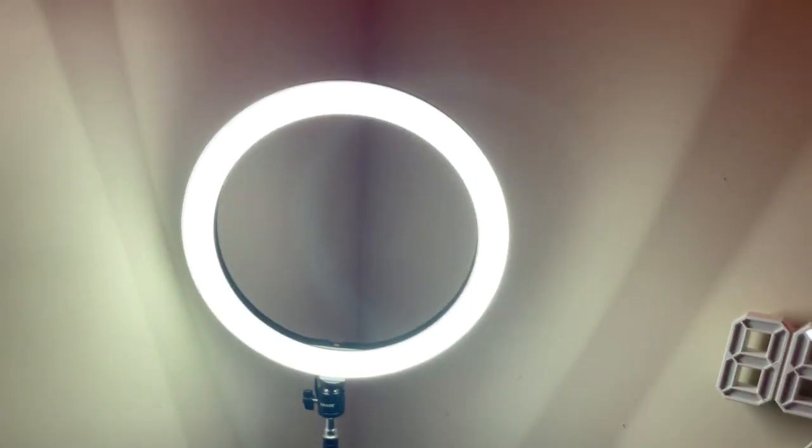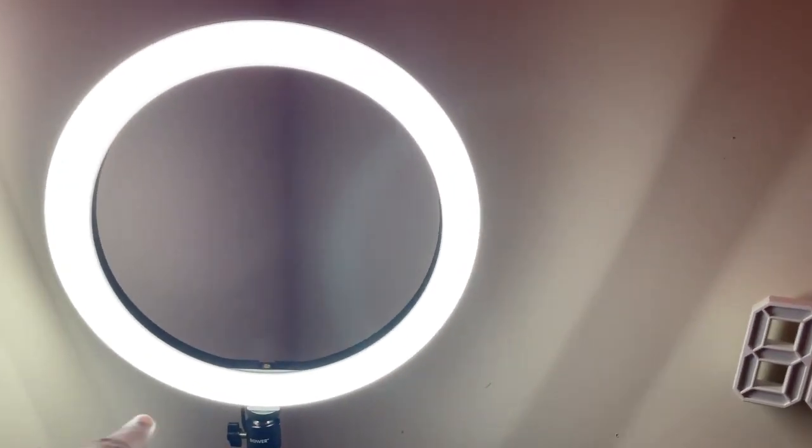Over here we have my ring light. This is a very cheap ring light that you can get at Walmart. So if you guys are in need of a ring light, go to Walmart and get this. It's like 12 inches and it was about $30. Very cheap and affordable. It came with a phone holder attachment but I took it out because I didn't need it.